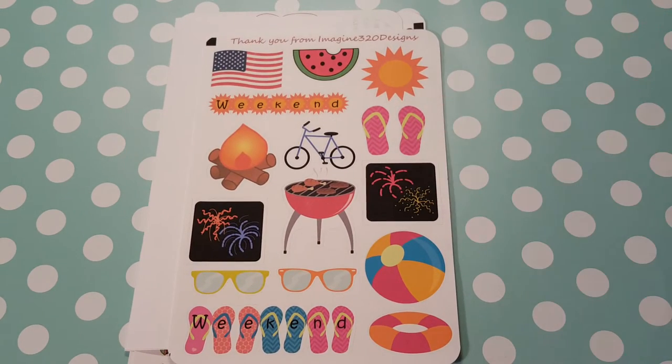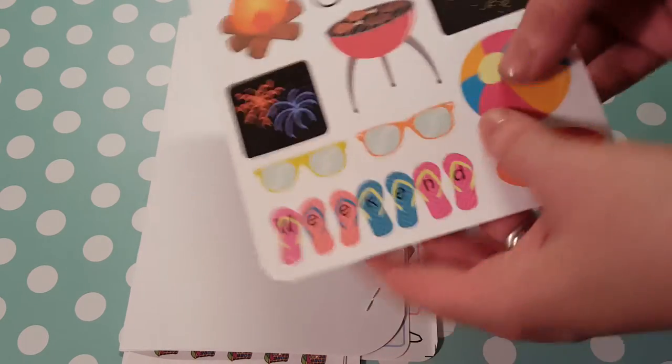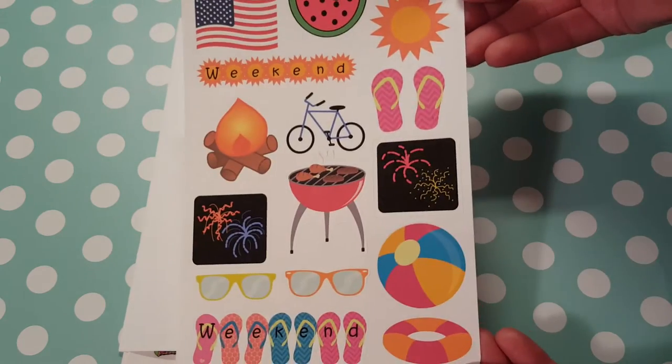The first thing we have is this barbecue sheet. This is for me. It is so cute. I know with summer coming, there will be some grilling going on and things like that, and I just thought this was adorable. The paper is really nice, the sticker quality is really nice, and the colors are vibrant. Love that.